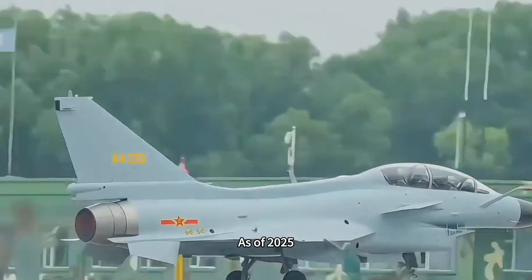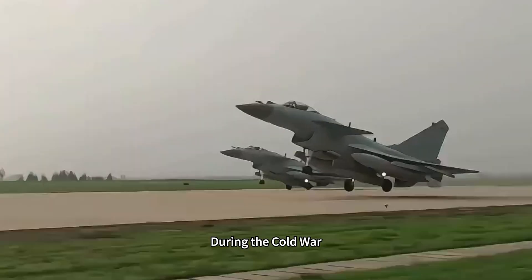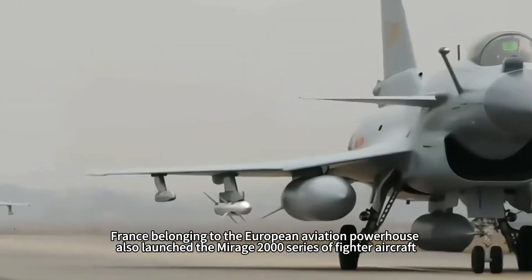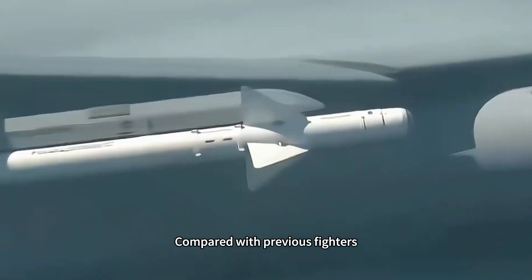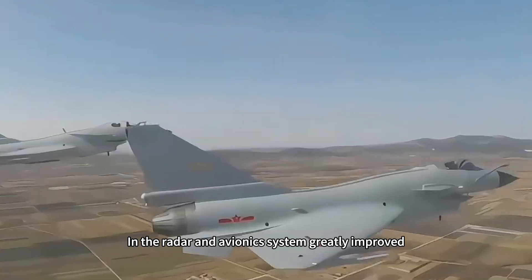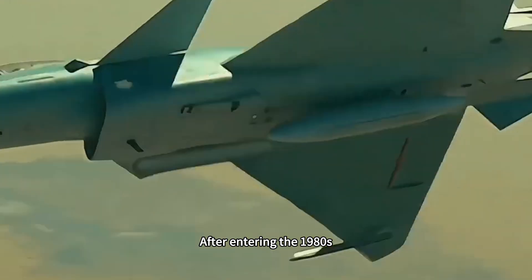As of 2025, the US is still launching various improved models such as the F-15X and F-16V. During the Cold War, the Soviet Union launched the Su-27, MiG-29, and other main fighter aircraft. France, belonging to the European aviation powerhouses, also launched the Mirage 2000 series. Compared with previous fighters, the fourth generation has very good maneuverability, greatly improved radar and avionics systems, and can support over-the-horizon combat using medium-range missiles against enemy warplanes.